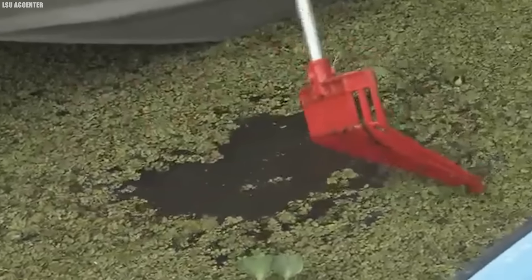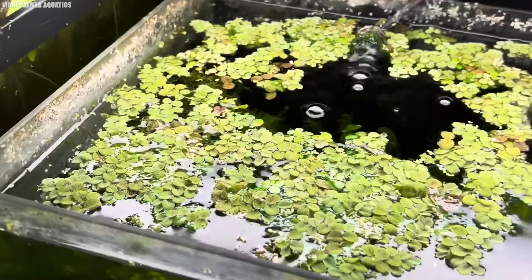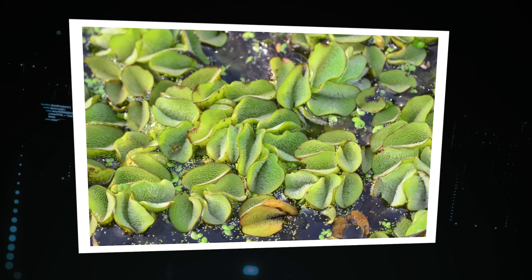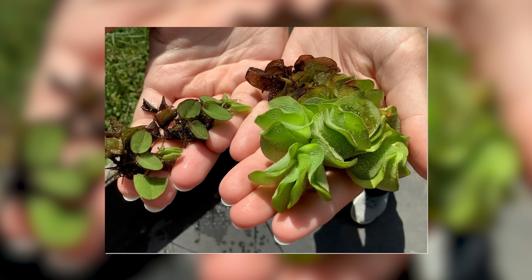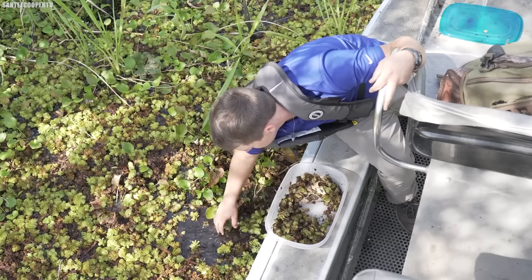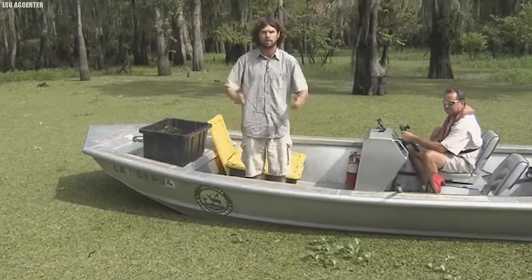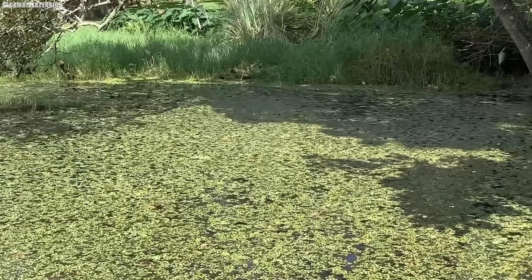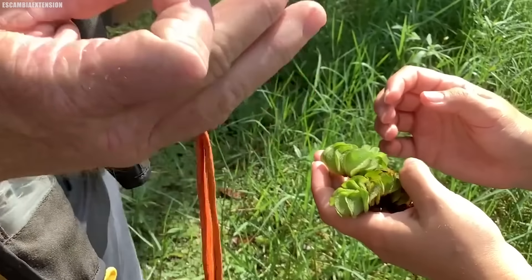Number 8: Giant Salvinia. If you've ever seen a swamp covered in what looks like a thick green carpet, chances are you're looking at Giant Salvinia. This invasive aquatic plant is one of the biggest threats to Louisiana's wetlands, and it's spreading at an alarming rate. Native to South America, Giant Salvinia was first introduced to the United States in the 1990s through the aquarium trade. It's a fast-growing plant that can double in size every few days, forming dense mats on the surface of the water up to three feet thick, outcompeting native plants and depleting the water of oxygen.